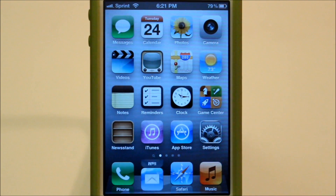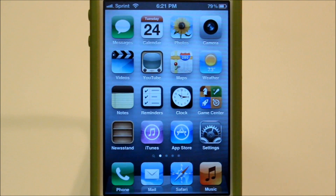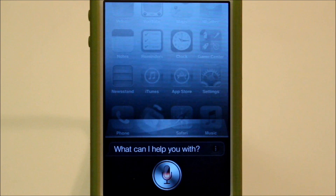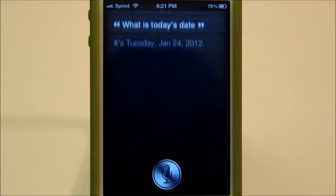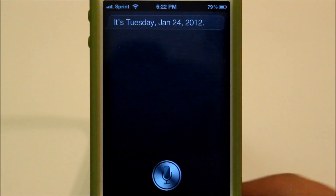So all I have to do is say Siri. Siri. What is today's date? It's Tuesday, January 24th, 2012. As we saw there, the Siri voice kind of skipped. So I'll try that one more time.